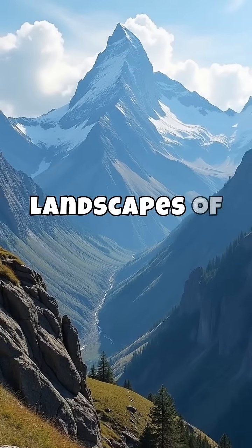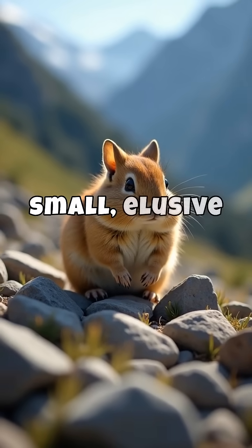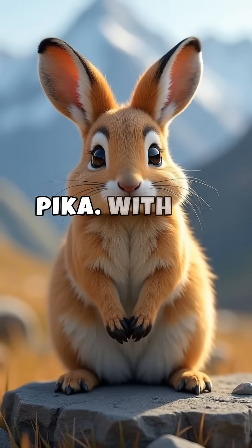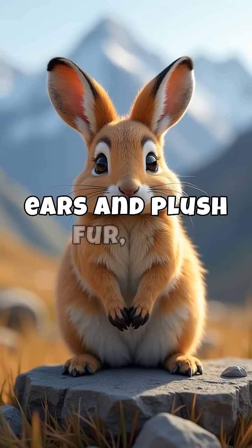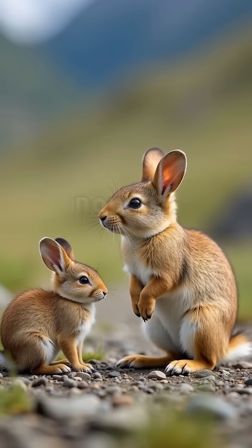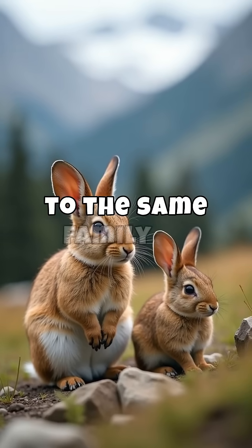In the rugged and breathtaking landscapes of North America and parts of Asia, a small, elusive creature scurries among the rocks — the pika. With its rounded ears and plush fur, the pika is often mistaken for a small rabbit or rodent. However, this alpine animal belongs to the same family as rabbits.